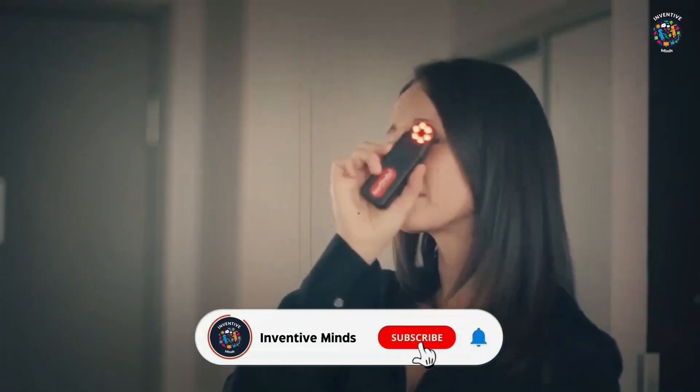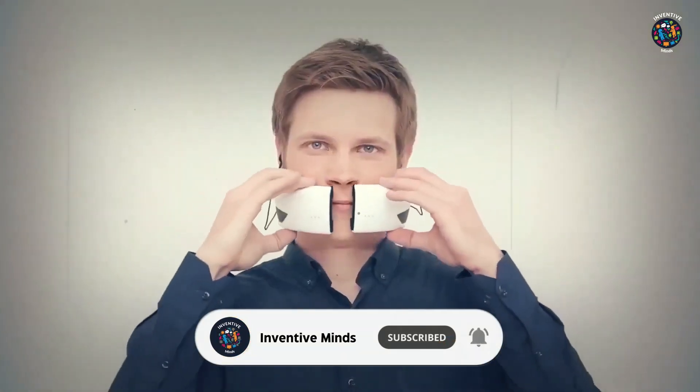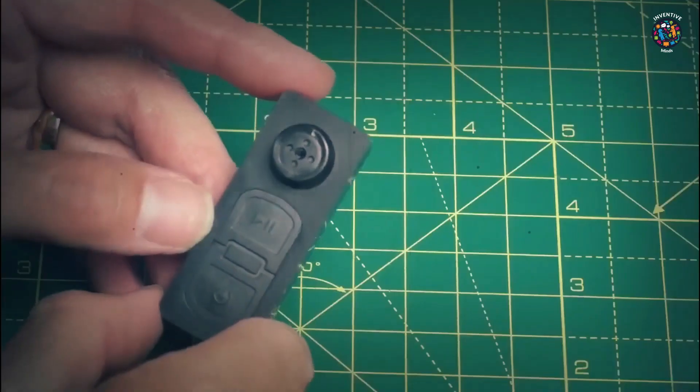Here's a list of the top 10 spy gadgets that, if you have them, will make you almost ready to join the secret service. Please let me know in the comments section below if you have any more ideas or suggestions.